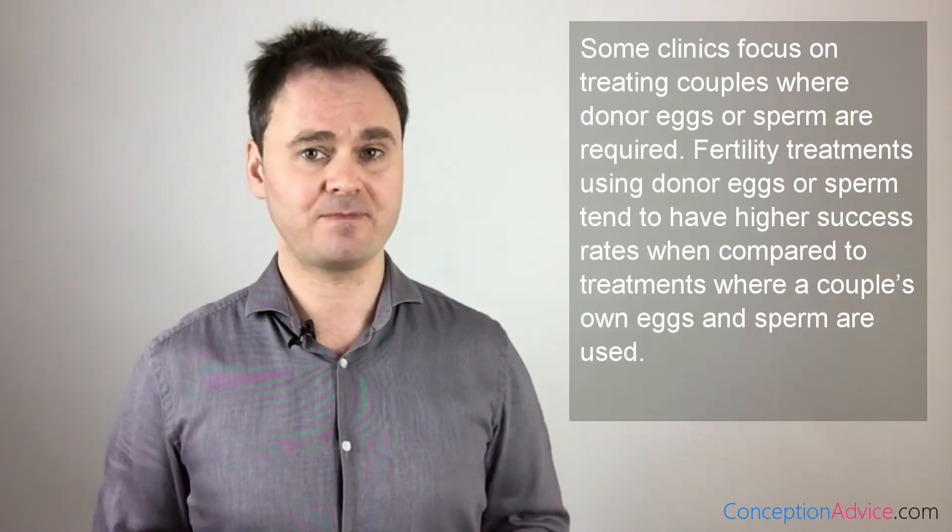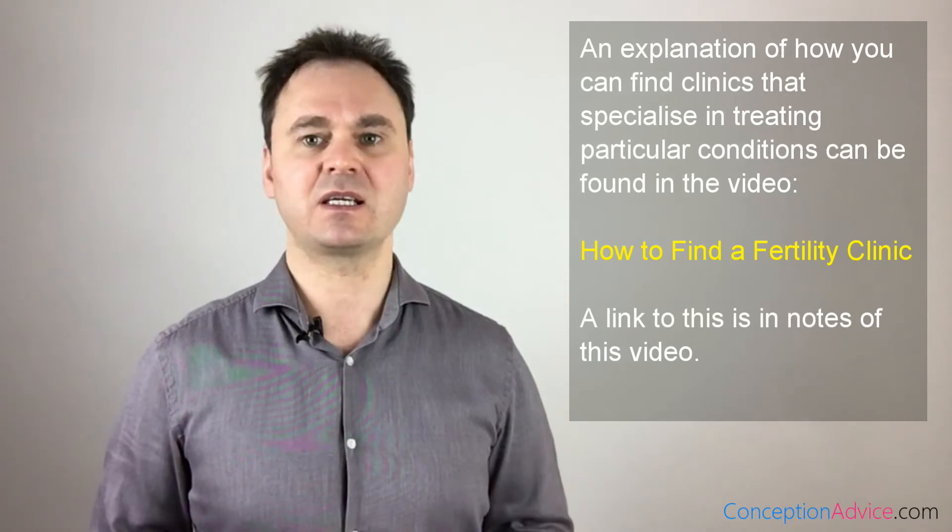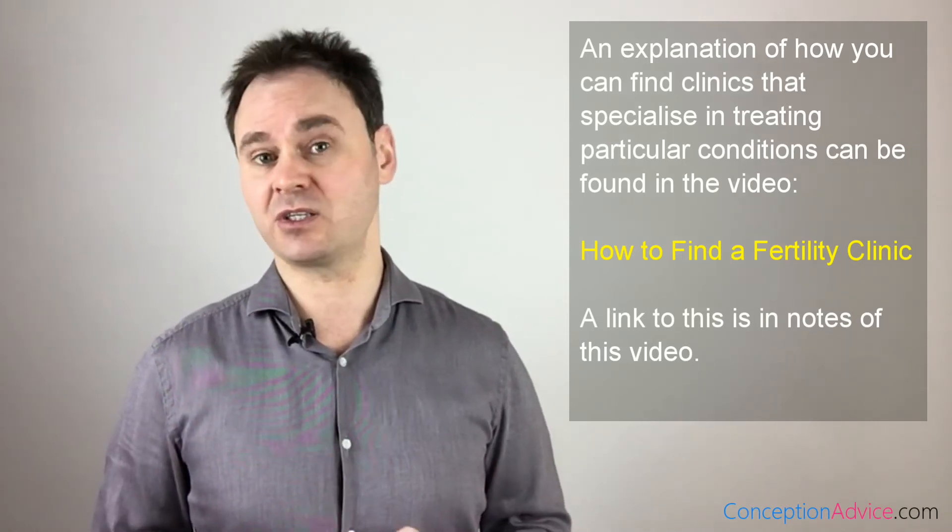By the way, if you have a particular condition and would like to find a fertility clinic that specializes in treating it, I cover that topic in the video 'How to Choose a Fertility Clinic,' a link to which can be found in the description of this video.